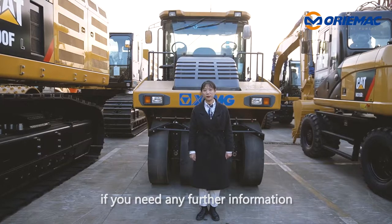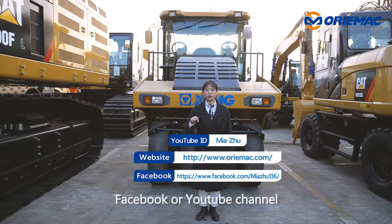By the way, if you need any further information, just click our website, Facebook, or YouTube channel.